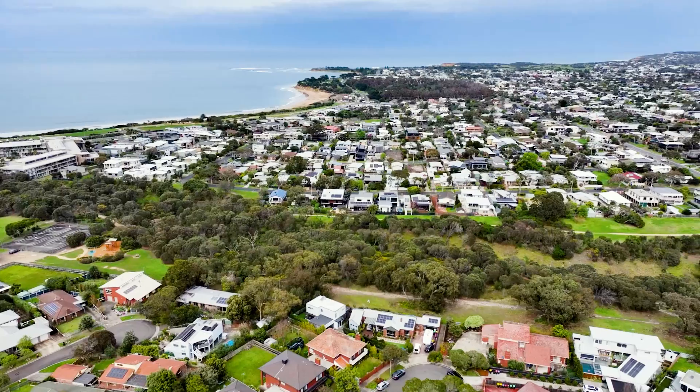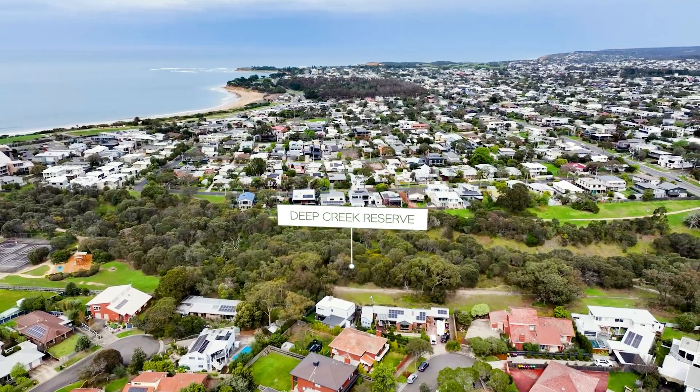The property is an ideal family home, holiday haven, or ideal for the astute investor. Call today for more information.